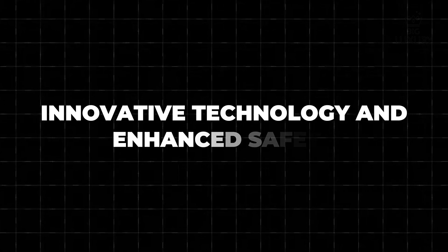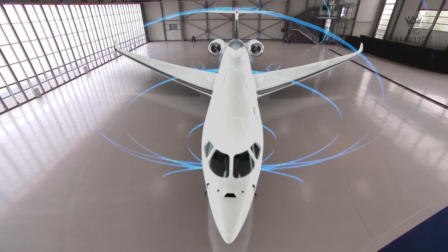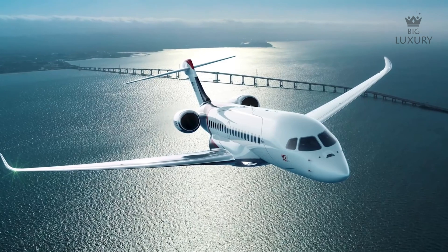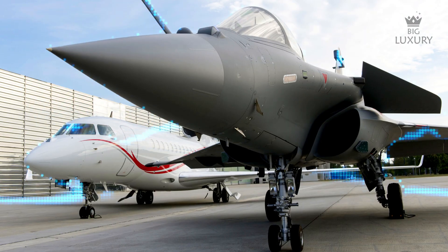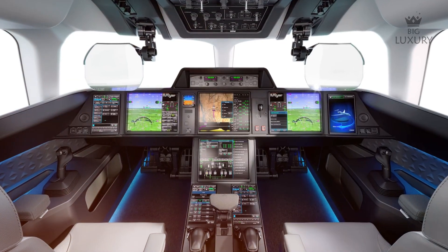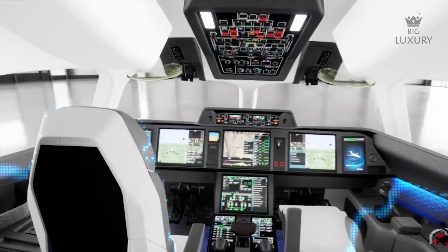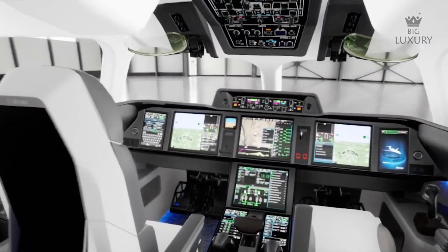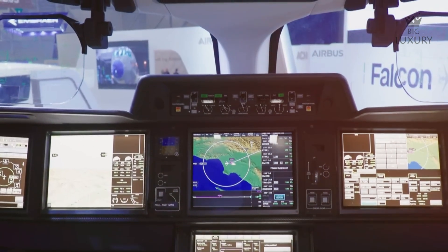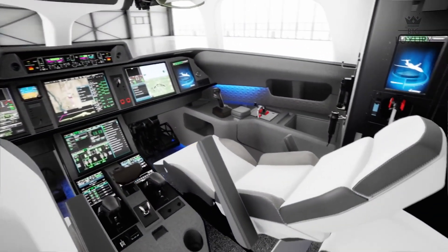Safety is paramount in aviation, and the Falcon 10X is equipped with state-of-the-art technology to ensure the highest level of safety and operational efficiency. Derived from Dassault's military aircraft expertise, the Falcon 10X features a sophisticated Digital Flight Control System (DFCS). This system, honed from decades of experience in crafting fighter jets, provides precise and smooth control of the aircraft, making flying not only safer but also more comfortable for passengers and pilots alike.